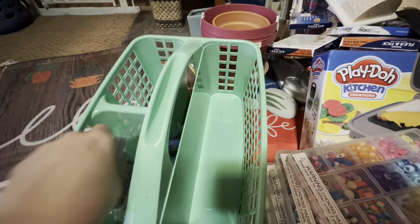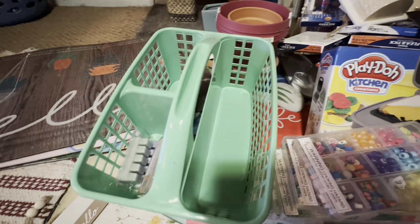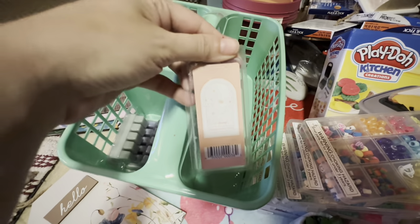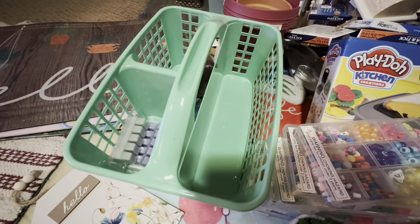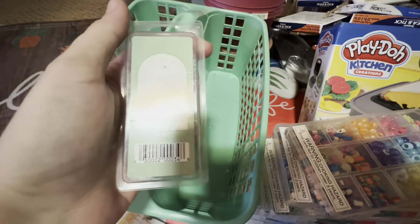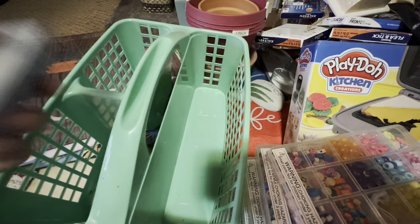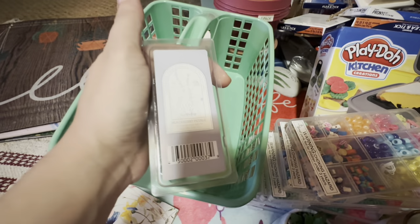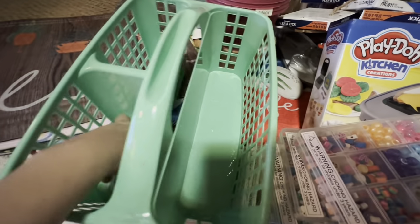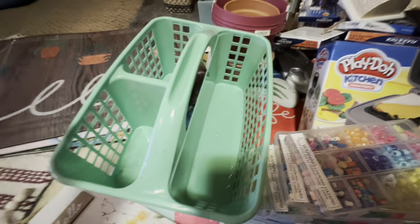Spend some time in the store and you will most likely find a penny item. Penny shopping does take a whole lot of patience — that is something important to know, because when I was younger there's no way I would have been able to penny shop because I was so impatient. Now I get so excited when it's a messy store and I just get to dig through everything.